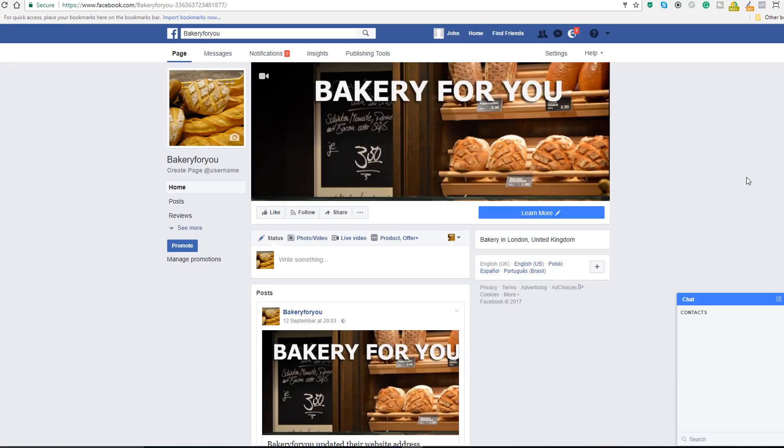Today we're going to verify a Facebook business page. There are a couple of prerequisites: you will need a personal Facebook account and a Facebook business page, because you will not be able to create a Facebook business page without a personal Facebook account. If you haven't done either of these, I invite you to check my tutorial called 'How to Create a Facebook Business Page.'